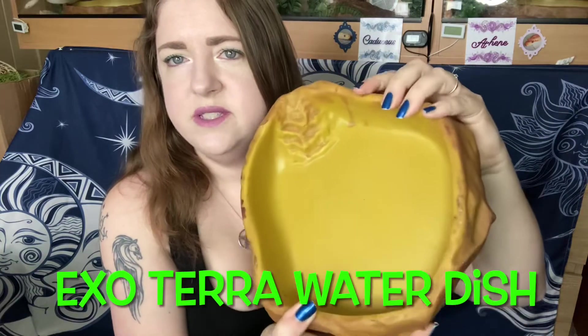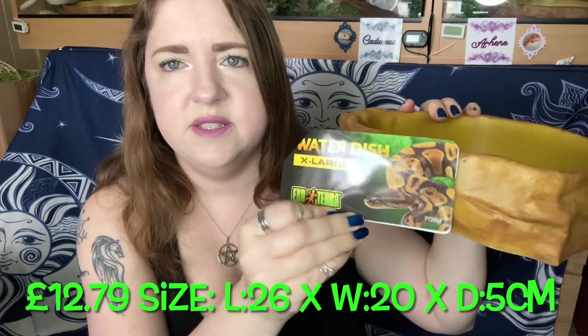The next thing is this lovely water bowl — it's massive! It's by Exo Terra, it's an extra-large water bowl. This is for Artemis to grow into; when she becomes an adult she'll fit perfectly in it, but at the moment it'll be like a really massive swimming pool for her. When I clean her out I'll put this in, clean it up, put water in it. It's really sturdy, can't be flipped over, easily cleaned, looks natural, and fits well in their tanks.